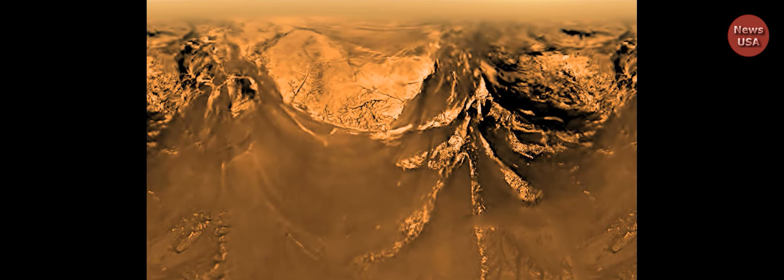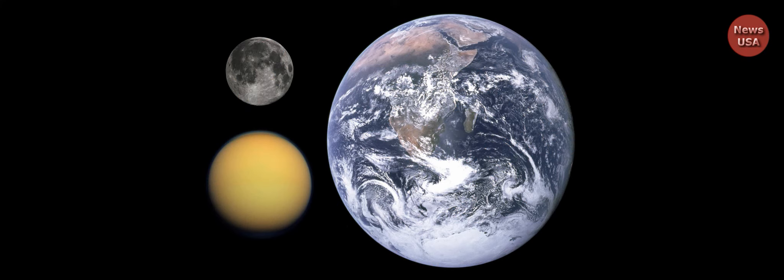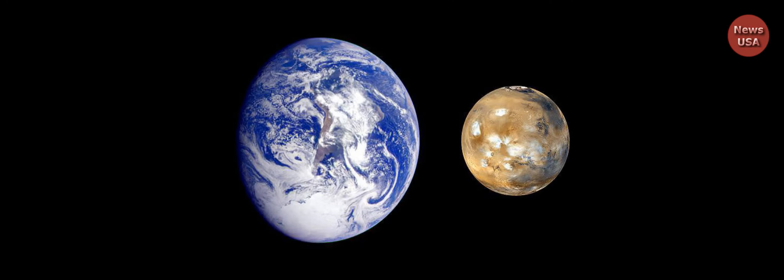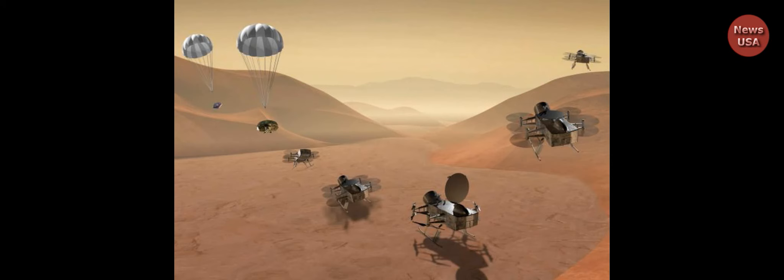Dragonfly has been in planning for more than a decade, roughly since the Cassini mission to the Saturn system deployed the Huygens lander to the surface of Titan in 2005. Titan's surface is obscured by the heavy haze of its dense atmosphere, but the brief Huygens mission revealed tantalizing glimpses of its landscape, with dunes, dry riverbeds, and lakes of liquid hydrocarbons.